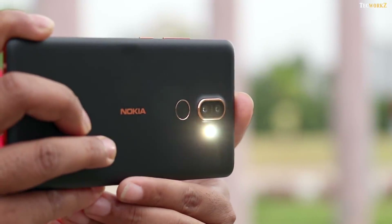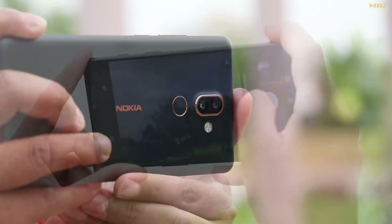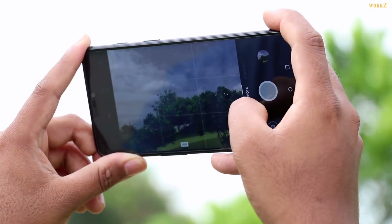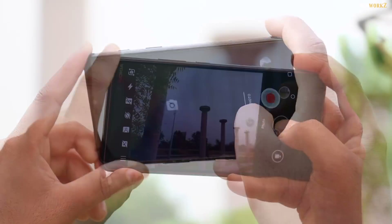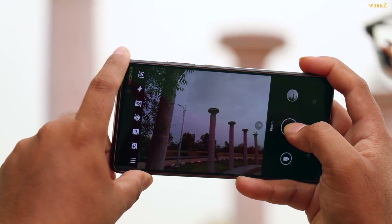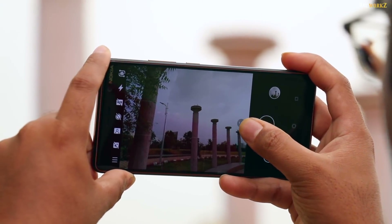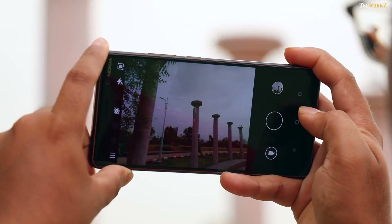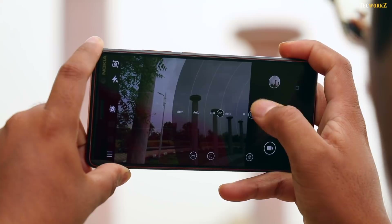After using these phones for a long time and taking many images with them, I feel the camera interface on the OnePlus 6 is better and more intuitive, as most of the camera modes are just a swipe away. While the interface on the Nokia 7 Plus is a bit restrictive, with some features buried inside a secondary menu. That being said, I like how on the Nokia 7 Plus the Pro mode is very easily accessible by just pulling out the shutter button.